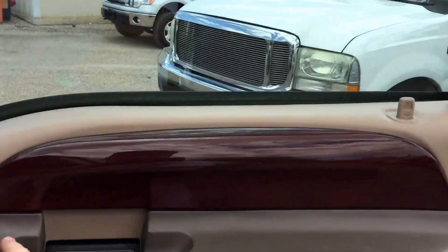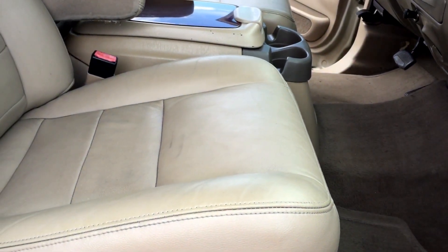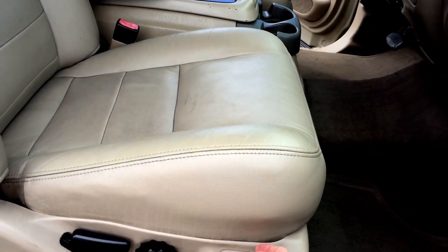Here's your passenger front window and door locks. Seat back, go forward and back.